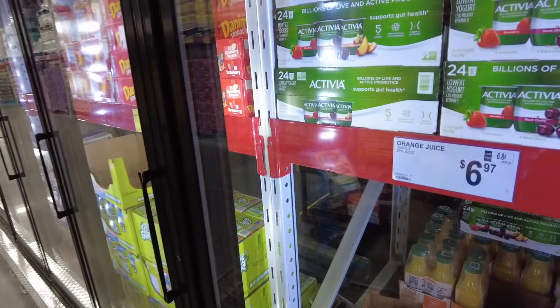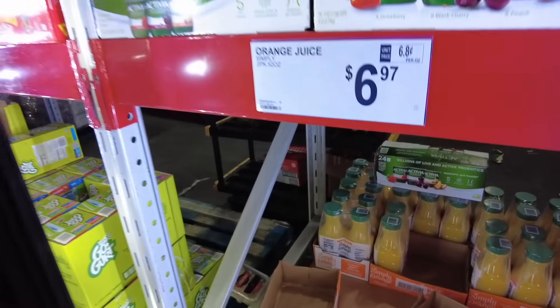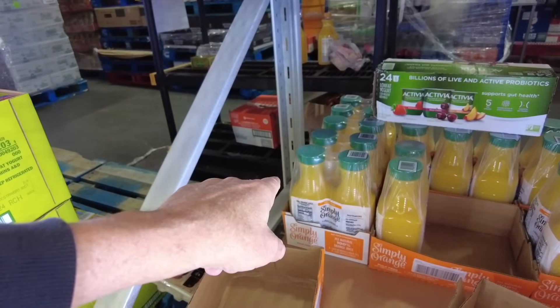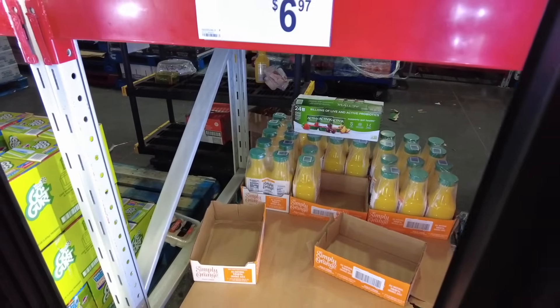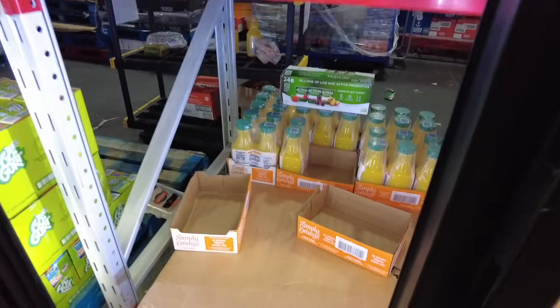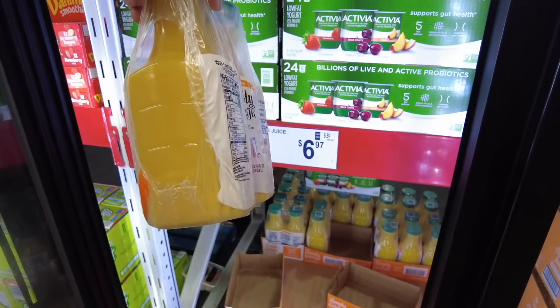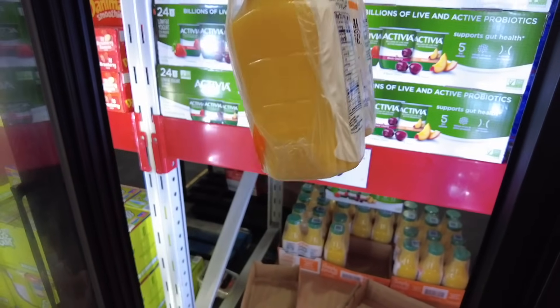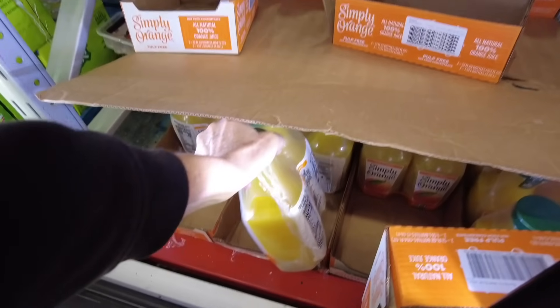There's the Simply Orange. Looks like they've been selling a lot of it. That is $6.97 for two of them. I've seen them for $4.72 for one. $7 and you get two — you know, shopping at Sam's Club. Simply Orange from Concentrate — and I can see pulp in the bottom. $6.97 for the guys. That's not bad.